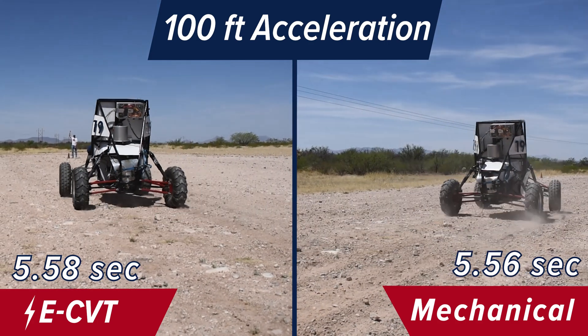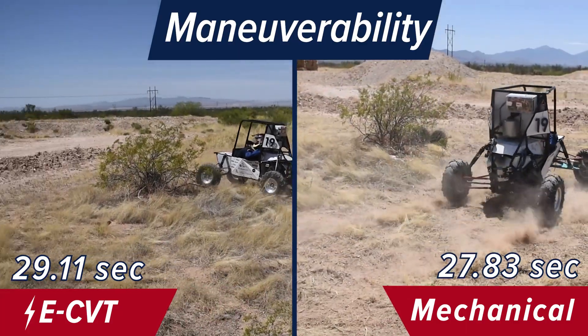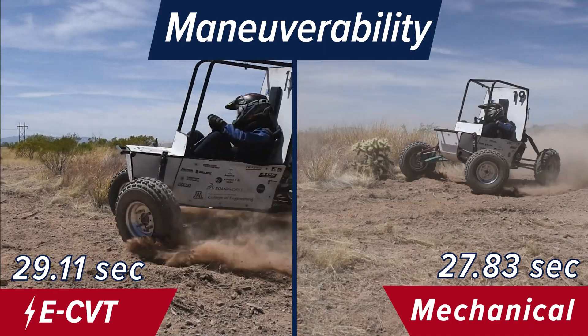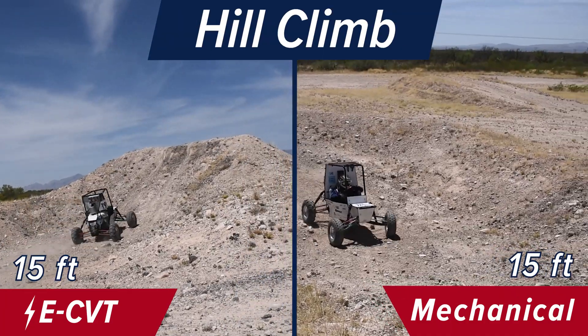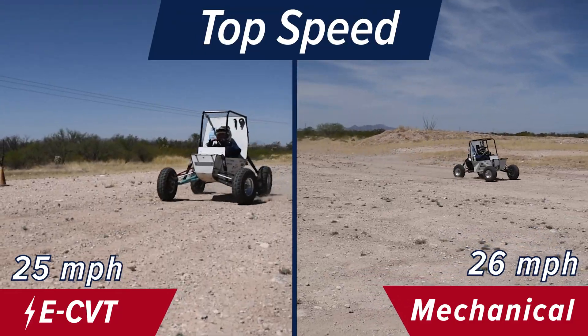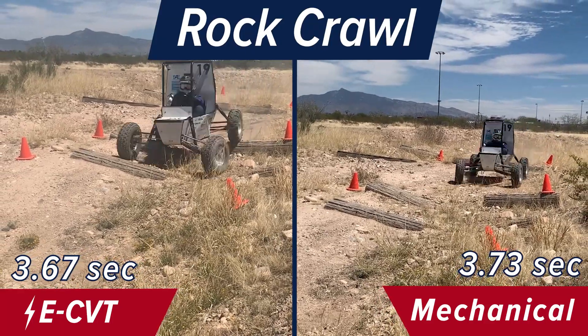Since the bulk of the testing was completed early on, we decided to complete a performance study between the mechanical CVT currently being used by the Baja team and the electronic CVT developed in this project. We performed a series of tests that focused on capturing key performance metrics of both CVTs for comparison. Acceleration, maneuverability, hill climb, rock crawl, and top speed tests were performed on both CVTs. Using the logged speed, gear ratio, and engine RPM data, we were able to characterize the performance of the eCVT in comparison to the mechanical CVT.